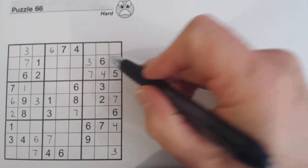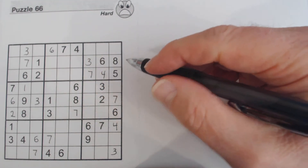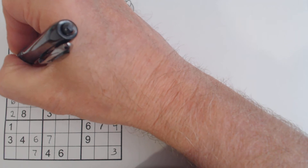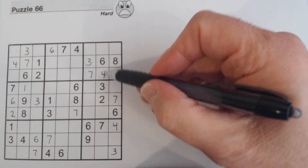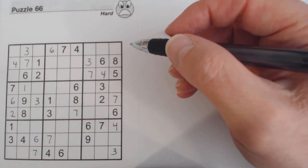This four goes there because of this four. And that four goes there because we've got fours in row one and row three of this section already, so that's a four.